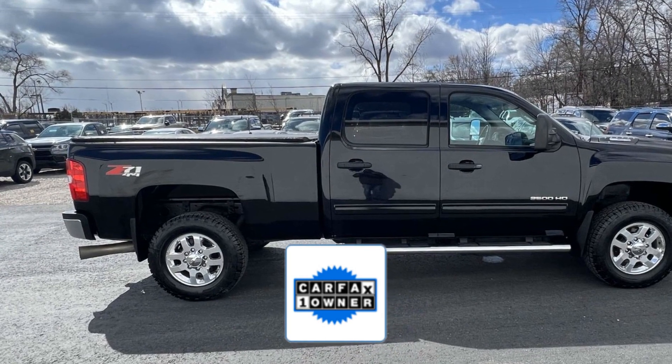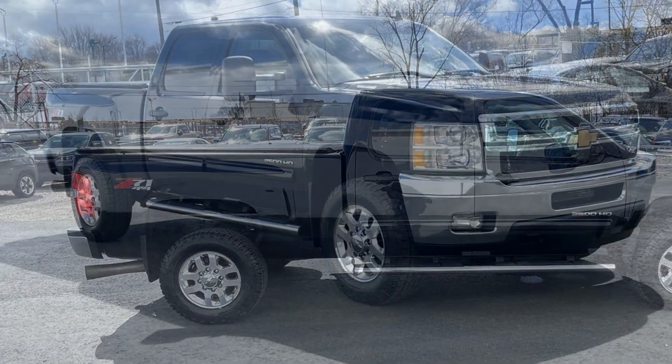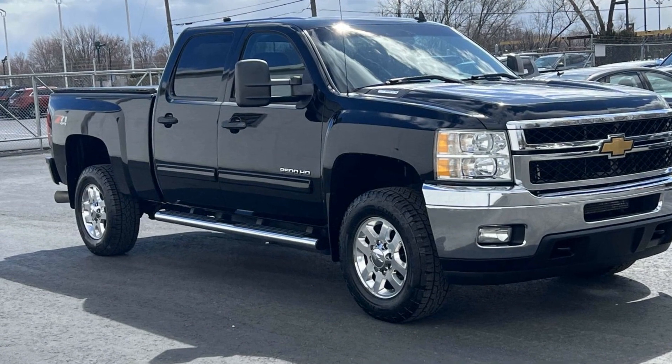enjoy extra advantages such as having less normal wear and tear. Schedule a test drive now before this model is gone.